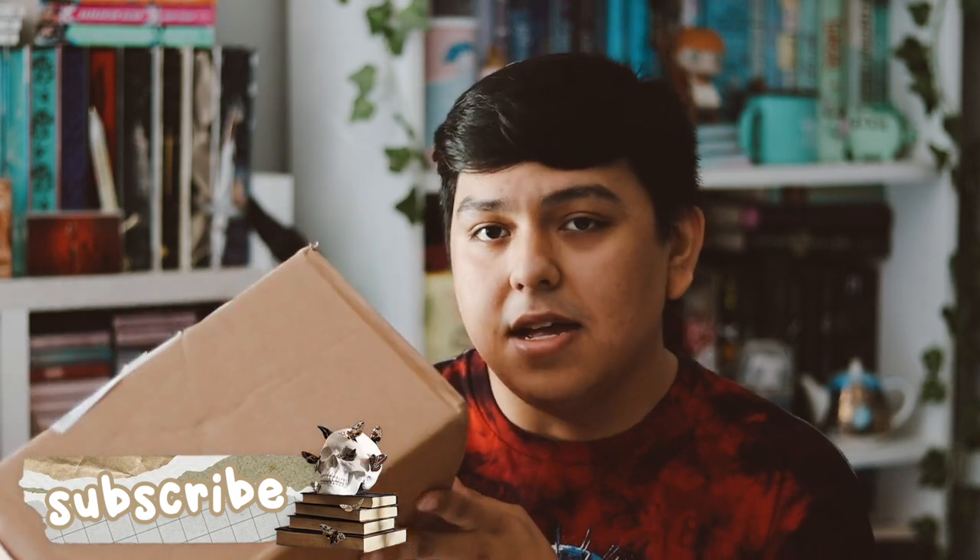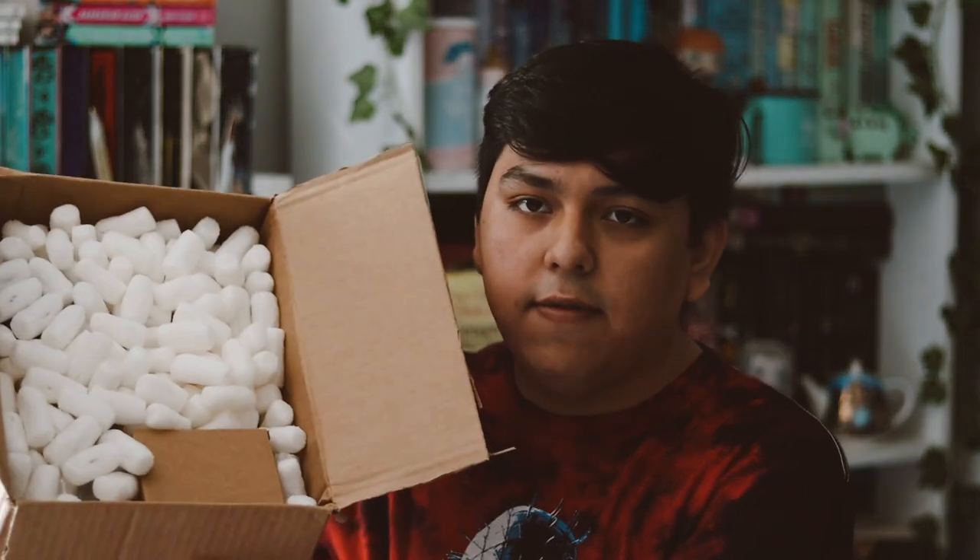It's such a hard subscription box to get. This month they went back to the regular brown box because I'm assuming the items are quite big and won't fit into their normal boxes. Opening it up, we have the packing peanuts, which are so annoying because they make a lot of mess, but it's okay.